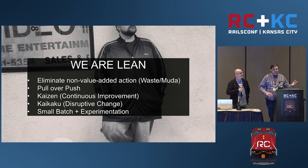Kaizen is a word that means continuous improvement — as you're going through these processes, you want to constantly look at what you're doing and find out how to improve over time. But sometimes instead of making small changes, you're going to want to do what's called Kaikaku, which is a big disruptive change. You want to do these things in small batches, do experiments, and be constantly improving.